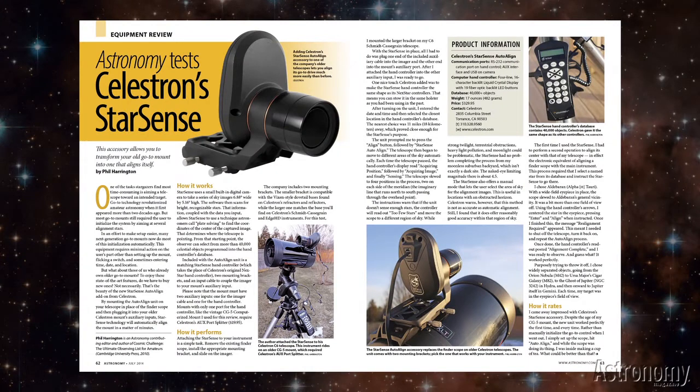Astronomy tests the Celestron StarSense, described by Phil Harrington — an amazing new accessory that allows you to transform an older go-to mount to a device that aligns itself. What an incredible accessory.